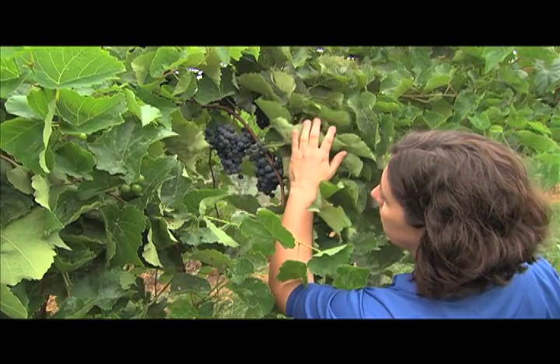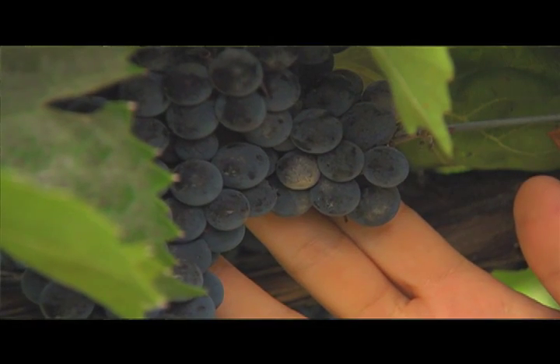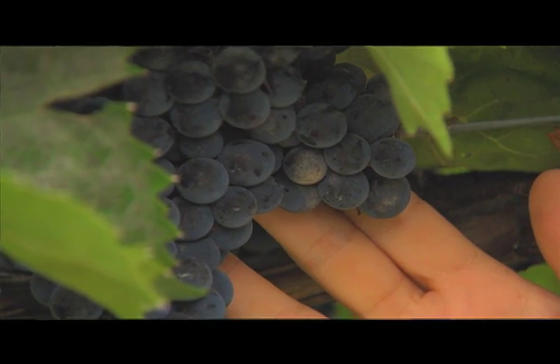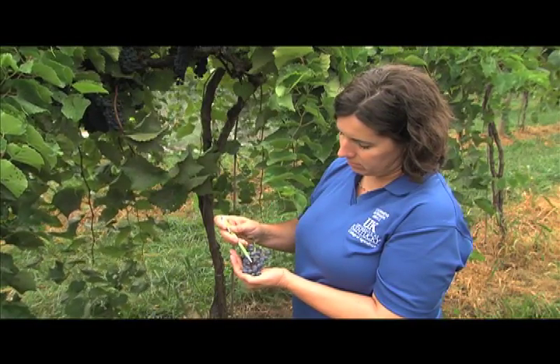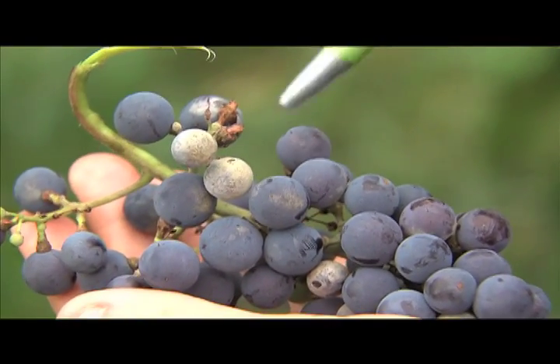When leaves are infected, plants cannot photosynthesize enough to elevate sugar content in fruit, and low sugar content greatly affects grape flavor. While grapes with low sugar content can make the difference between an average flavored wine and a superior wine, diseased fruit can actually transfer an off flavor into wine.